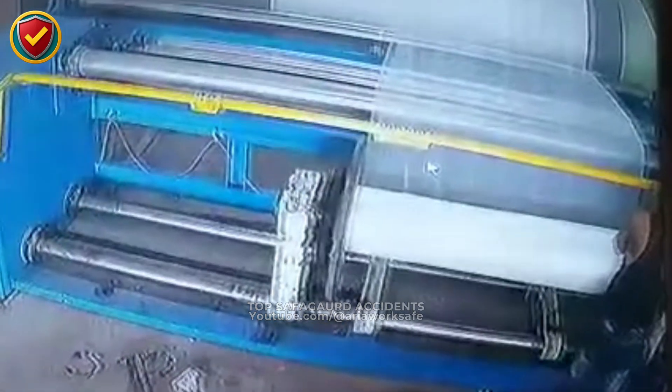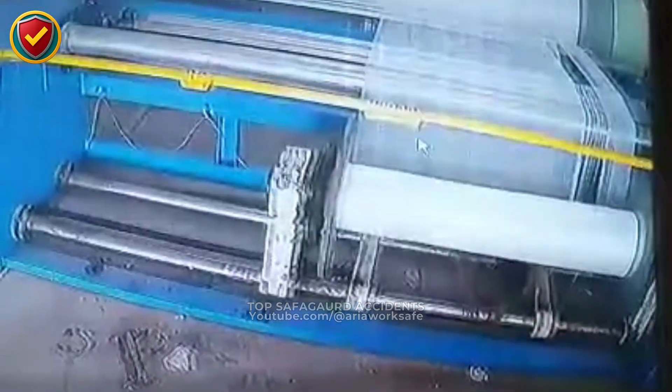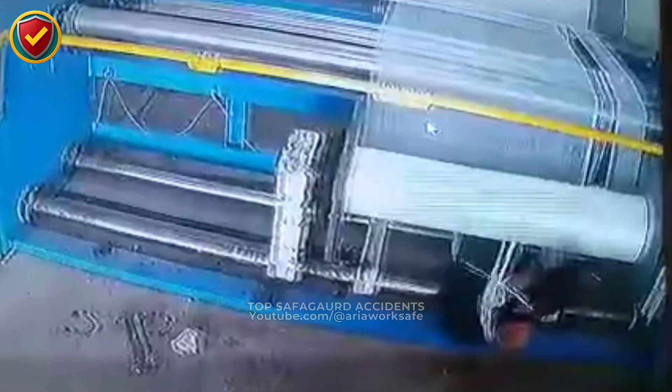A worker reaches in to smooth a wrinkle on a moving winder. When the sheet drags him — never touch moving material. Use a thread-up rope. Always de-energize and lock out before clearing jams.